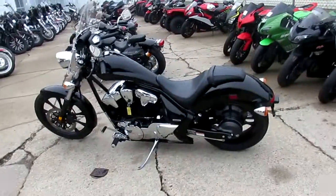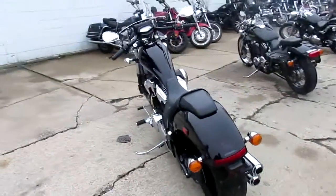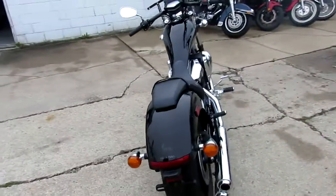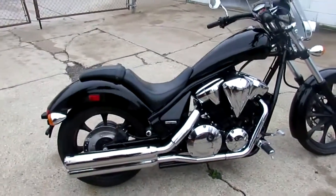Hey, it's Approval Powersports doing some videos on our used bikes. We got a super clean one here. Anybody looking for a nice cruiser, this is it. It's a 2013 Honda VT 1300 CX, that's the Fury model.